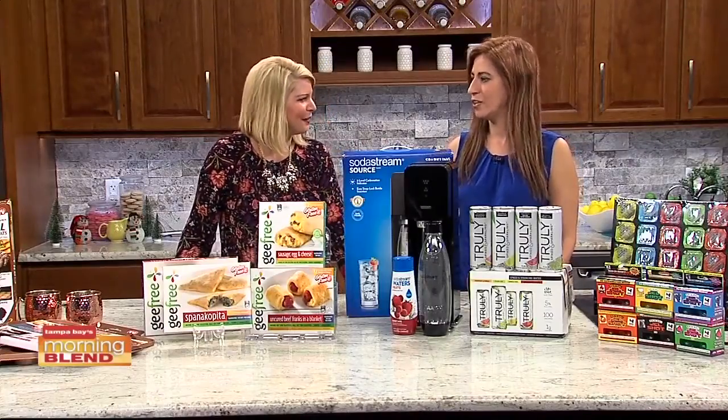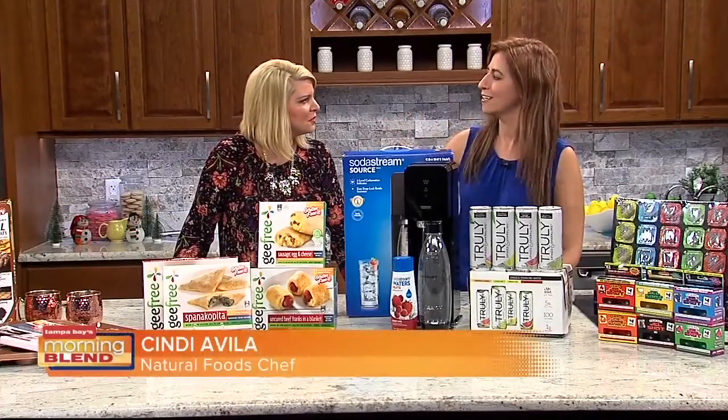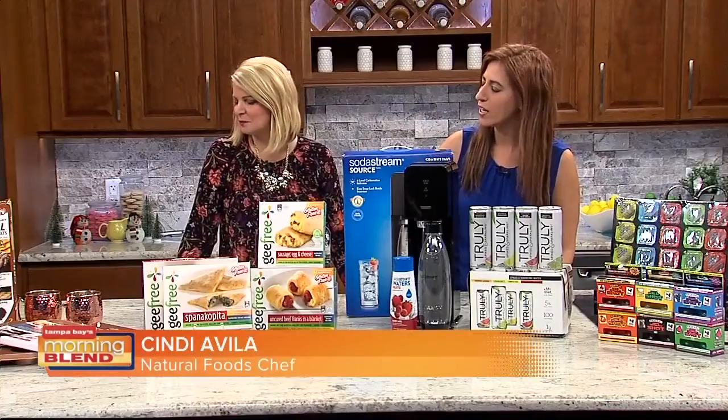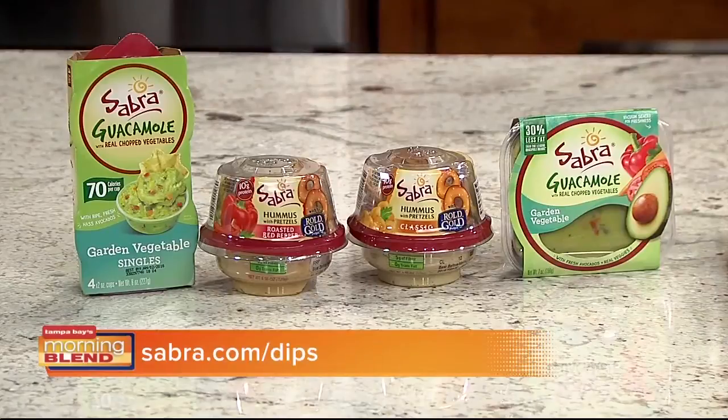Since we're also trying to eat healthy, my first trend is about healthy being convenient. Sabra makes a great hummus and guacamole, and they have them in single-serve containers you can grab and go — some come with pretzels, chips, or veggies. Avocado is going to be really big this year again. I love the guacamole to go because once you open guacamole it can turn. Now with the single serve you can even put it on a sandwich. Visit sabra.com for more.